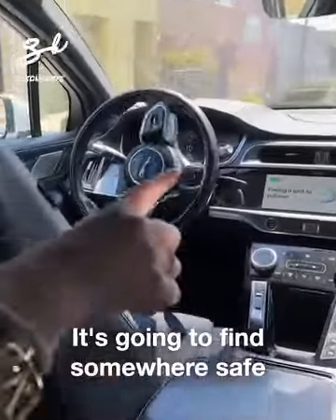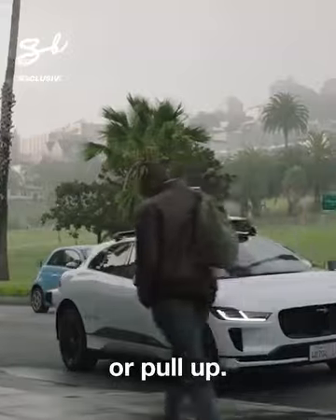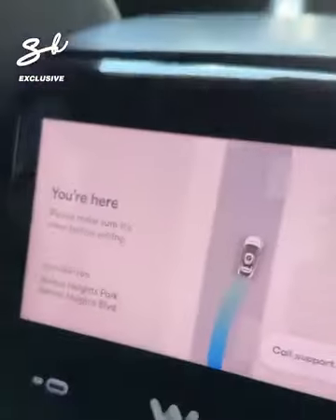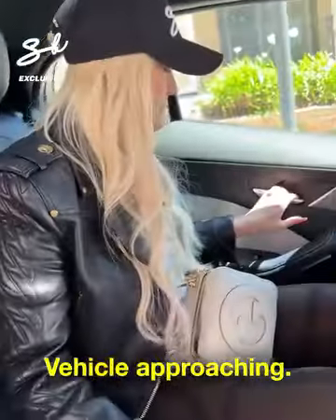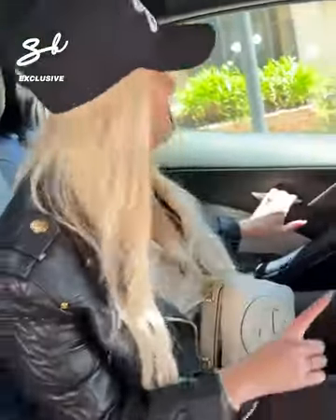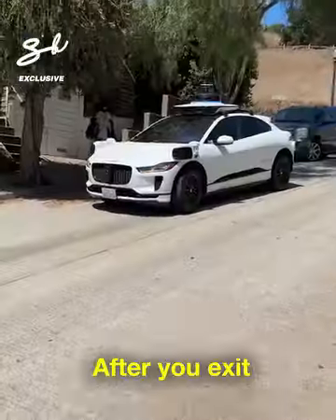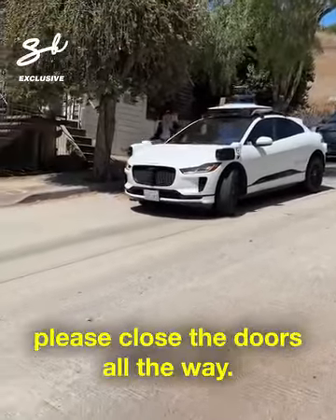It's going to find somewhere safe to park or pull up. You're here. Please make sure it's clear before exiting. Vehicle approaching — you see? How does it even see that far? That's crazy. After you exit, please close doors all the way. Thanks. You're here. Bye.